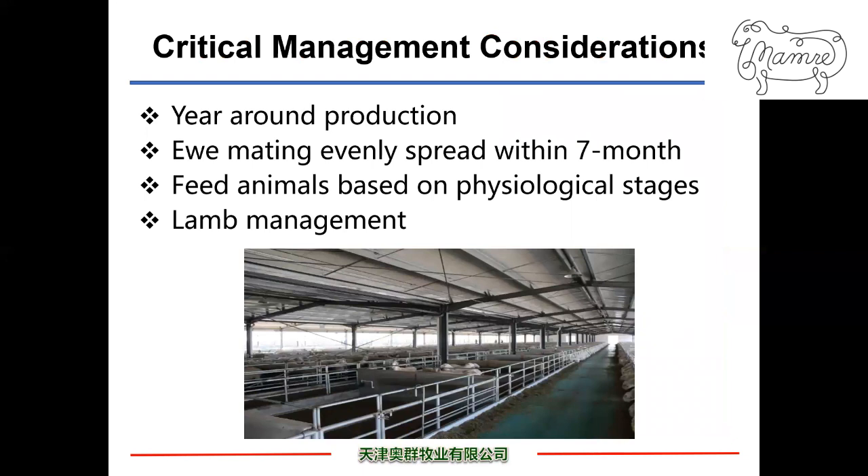Critical management considerations for the mega sheep farm operation: first, year-round production with a target for ewes lambing three times every two years, with daily mating evenly spread within a seven-month period. Feed the animals based on physiological stages to meet their nutrient requirements at lower feed cost. Provide proper lamb management to increase lamb survival at weaning.